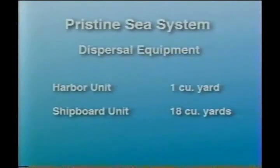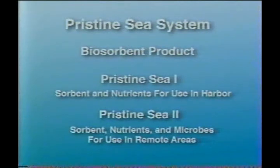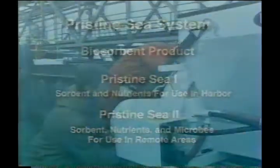From these definitions of the problem, Marine Systems has developed a new response technology called Pristine Sea. The system includes both the dispersal equipment and a biosorbent product which rapidly captures the oil and eliminates it.